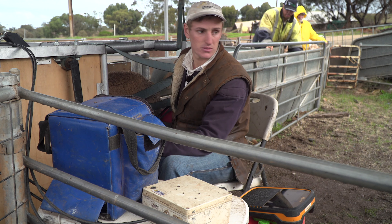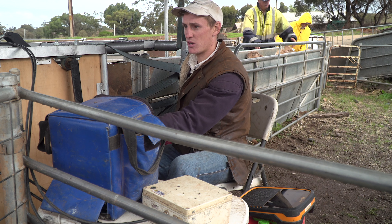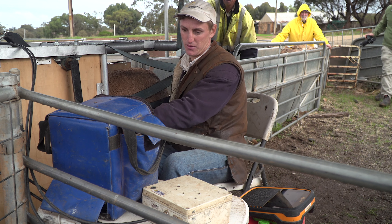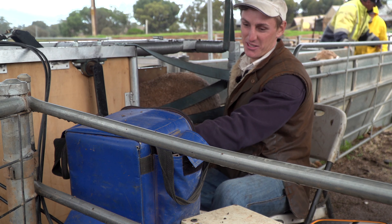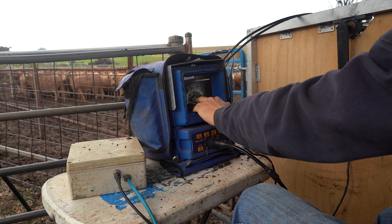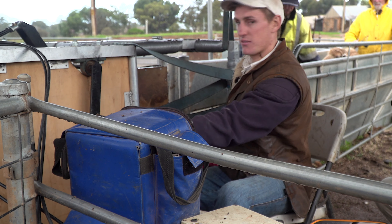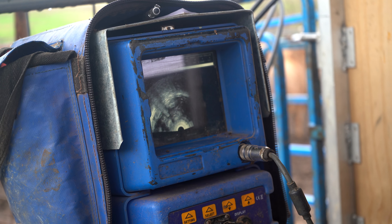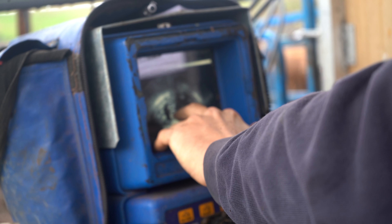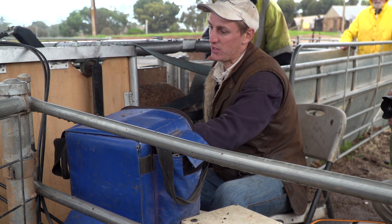As the ewe comes into the cradle, the panel reader recognises the radio frequency on the ear tag, the scale head picks that up, and I put the probe on the bare breech underneath the ewe and scan through. Today we're only drafting one way — drafting the dries off. When scanning for twins I'm either looking for two heads or two bodies. She's got a head there, body there, head there, and another body there. Another one's in — she's got another set of twins. You can see those circular donut-looking things which are cotyledons — that's what surrounds the fetus and where all the blood vessels flow through. Generally if you see a lot of cotyledons, it's going to be a healthy lamb.